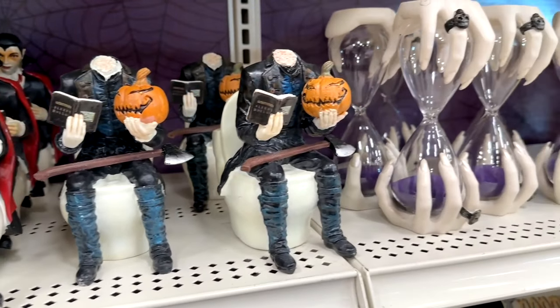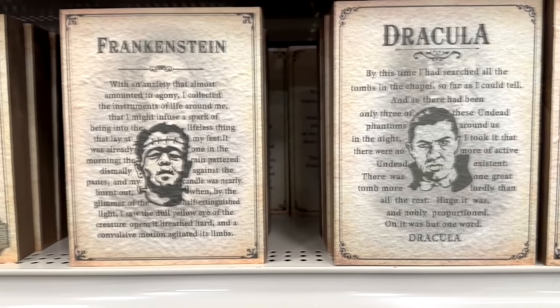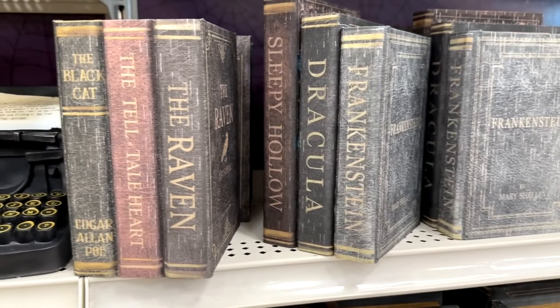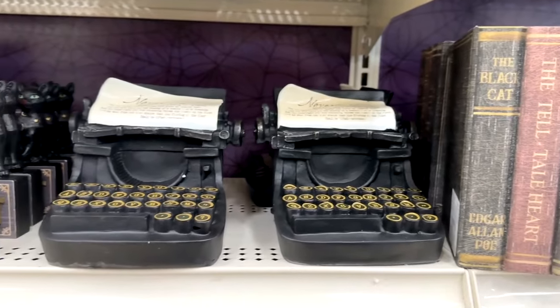To go along with those, they've got some cool little wall hangings with Sleepy Hollow, Dracula, Frankenstein, and some Poe books — the Raven — that you can put right there, as well as some fake book stacks: Frankenstein, Dracula, Sleepy Hollow, and a few Poe books that you can put on your shelf for decoration.